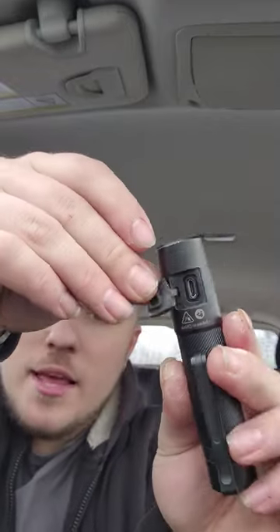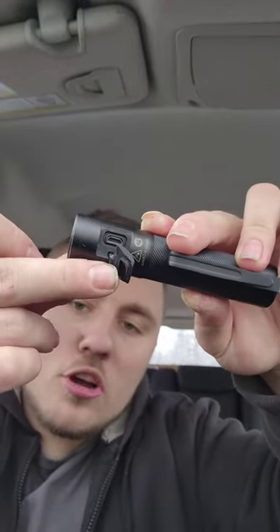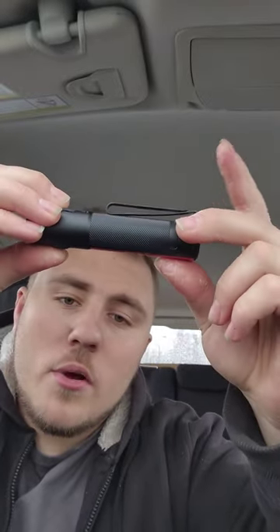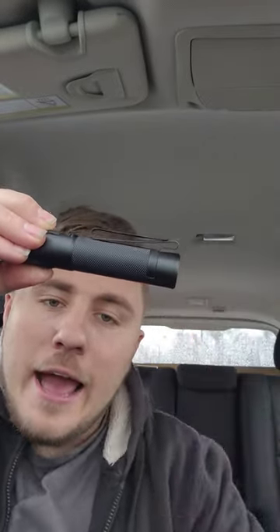This flashlight has a built-in battery that you can charge with the micro USB cable. It also comes with a hook for your hat, your shirt, or even your pants, so you can hold your flashlight and never lose it.